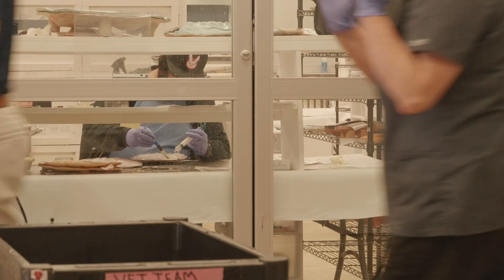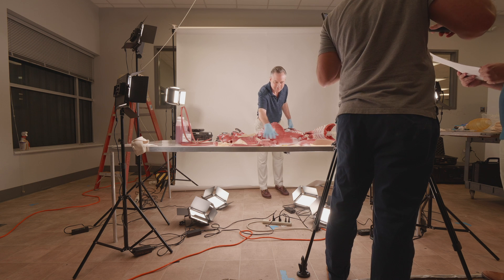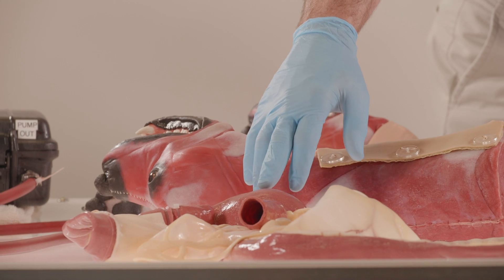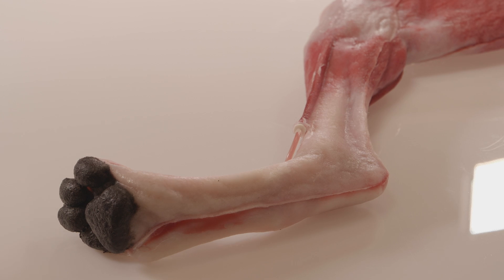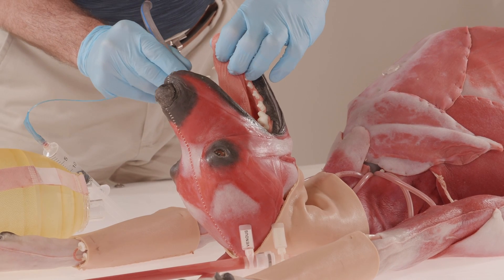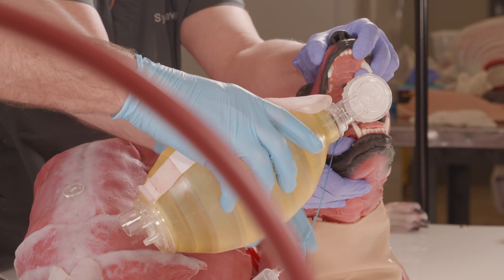Down the hall, Sindavr's primary veterinary advisor was intubating a canine model to show how they could inflate the lungs. This high level of artisanal care is all in service of what they call the empathy effect — that innate emotional connection to other living creatures which other training devices often forego in favor of cold efficiency.